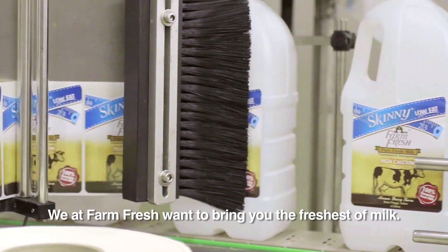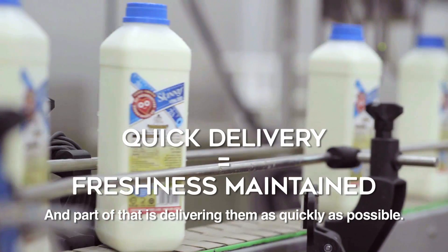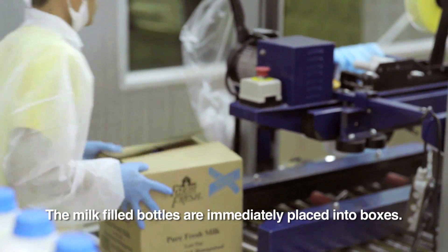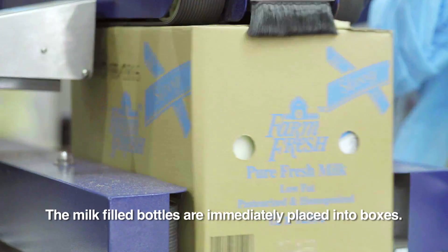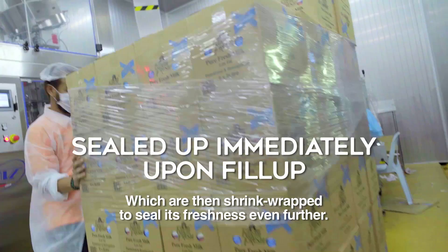We at Farm Fresh want to bring you the freshest of milk, and part of that is delivering them as quickly as possible. The milk filled bottles are immediately placed into boxes, which are then shrink-wrapped to seal its freshness even further.